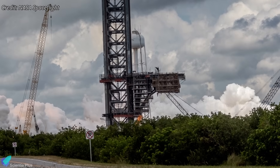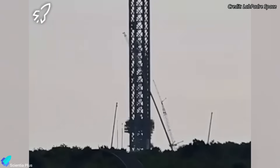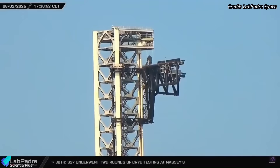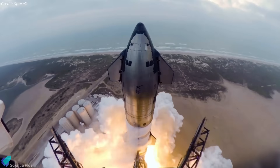Near the flame trench, the launch tower is progressing toward operational readiness, with current work focused on the tower arms. The draw work cable reaving is complete, paving the way for chopstick actuation tests to verify range of motion, load capacity, and precision — critical steps before handling Starship launches.